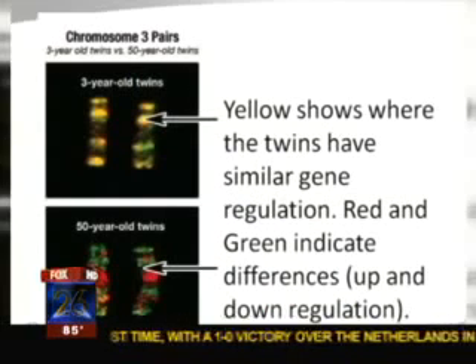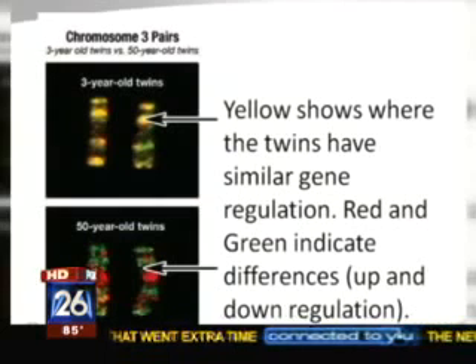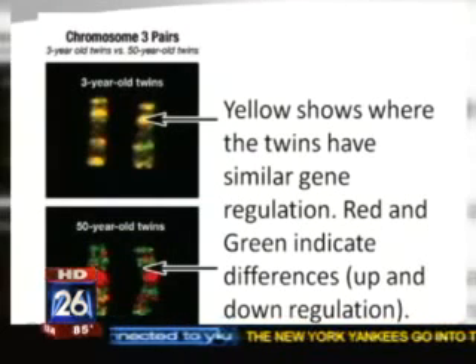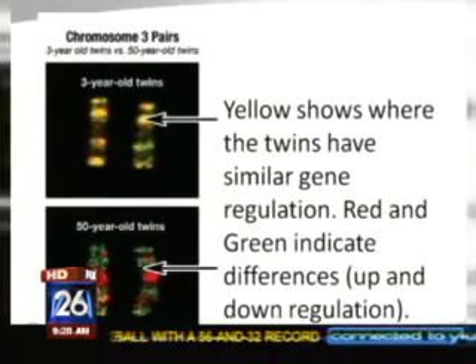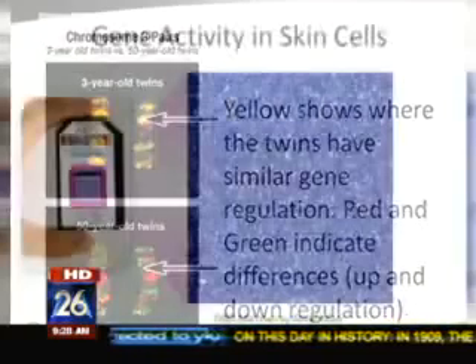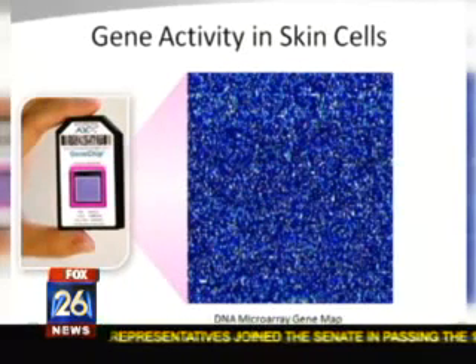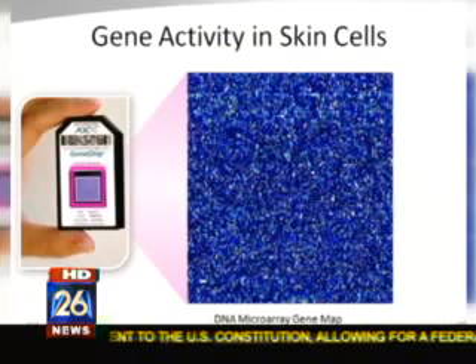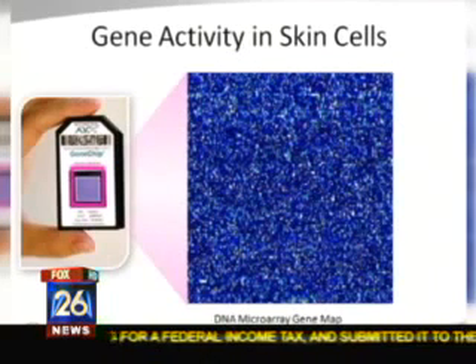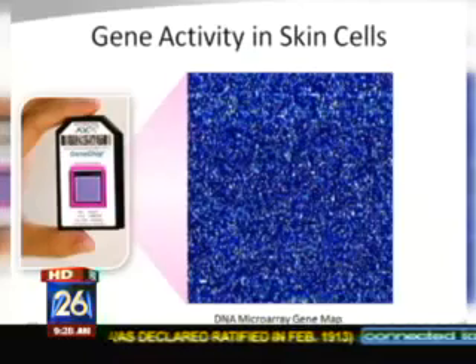You brought in some information here to show us and explain how this works, because you can actually take the skin and analyze it. How does that work? Well, we've been able to devise a technology whereby you can take a piece of the skin — in layman's terms, grind it a little bit — and put it into a camera chip. I have a slide that I can show you right now how that works. Right there is the chip, like a camera chip, and then the blue dots that you see are the 20,000-plus genes. And of those genes, we now know four of them control the aging process of the skin.